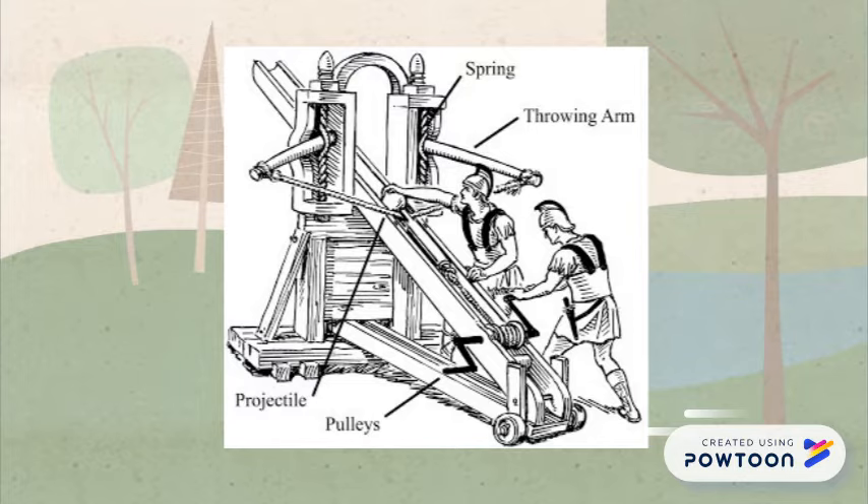Obviously, this one looks quite a bit different than what you may think of as a catapult, but it had the same basic function: throw things. These early catapults looked similar to large crossbows and had pulleys to pull the projectiles back.